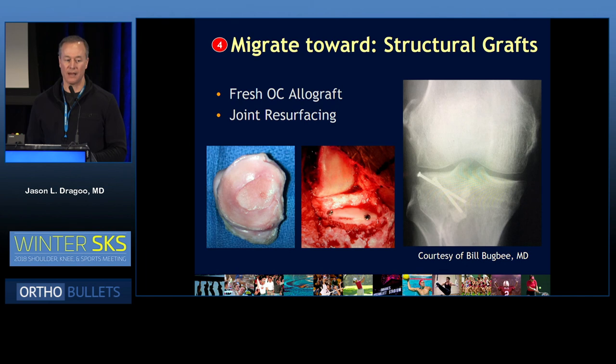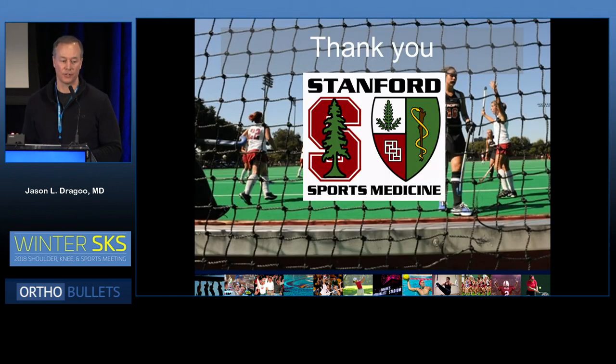Finally, migrating towards structural grafts. We would love the Holy Grail to be replacing everything in a joint with arthritis. The whole tibial plateau can now certainly be done — we get nice meniscal allografts and tend to throw away the tibial plateau, but Bill Bugbee and others are really taking it to the forefront and resurfacing the whole joint. So that may be in our future as well. Thank you so much.